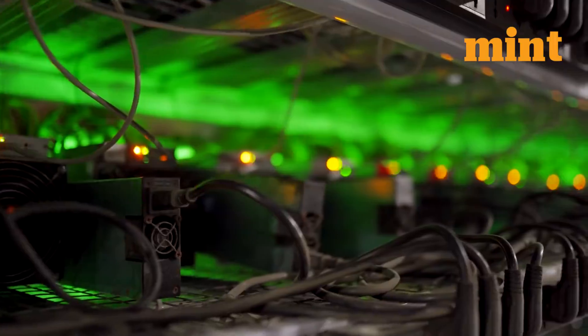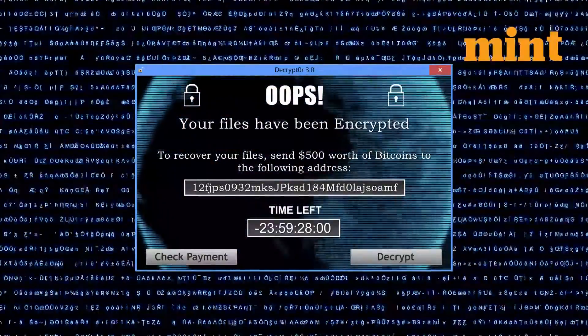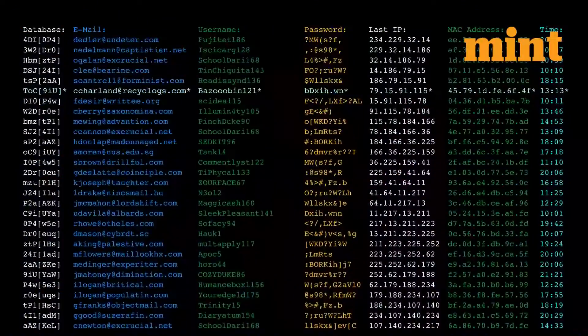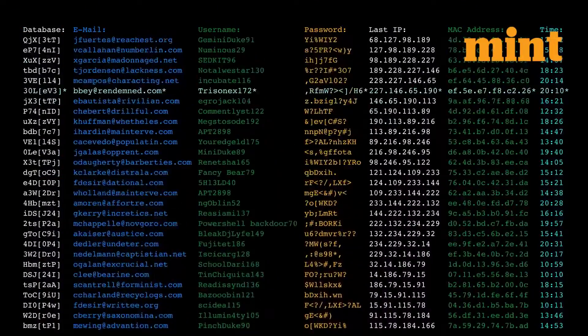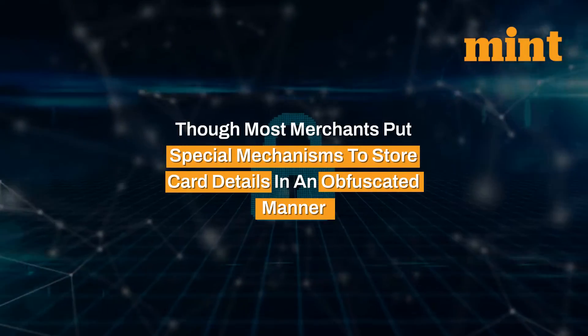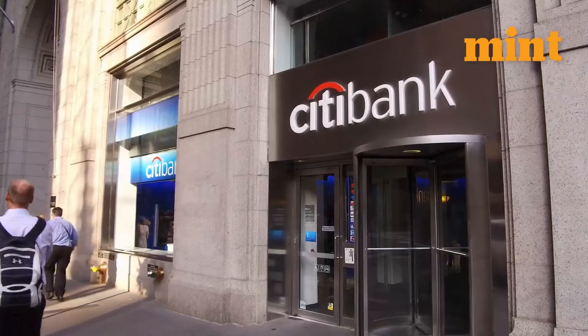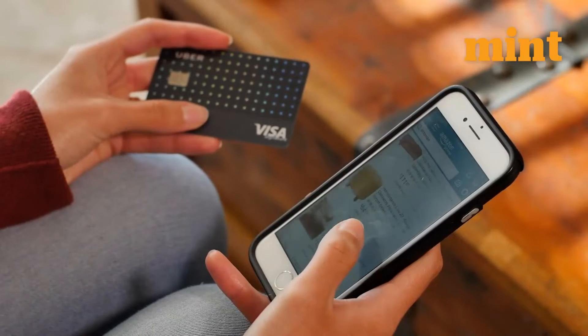Card details saved on an app are stored in cloud servers which, if hacked, can give the hacker access to information like card numbers, expiry dates, and the name of the holder. Though most merchants put special mechanisms to store card details in an obfuscated manner, it's much more difficult to hack a bank or a Visa than it is to hack websites and apps.